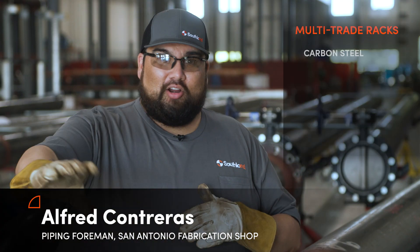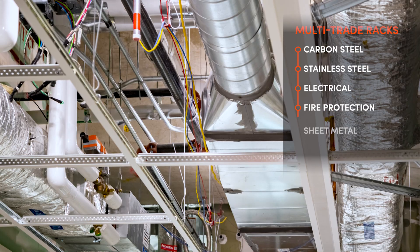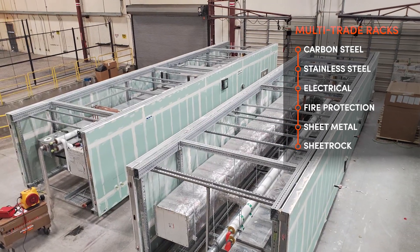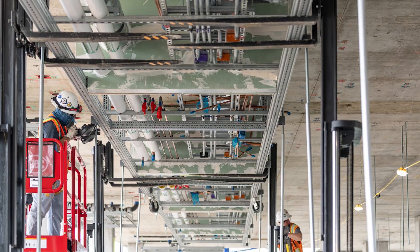The multi-trade racks were pretty cool because we had all our carbon, we had stainless, we had electricians in here, fire sprinklers, duct guys, and we even had the sheet rockers come and sheet rock the outsides. Once it was all said and done, it was like Legos out there on the field. All they did was just put it together.